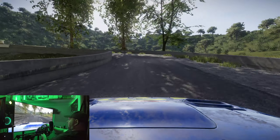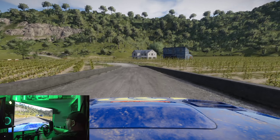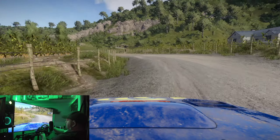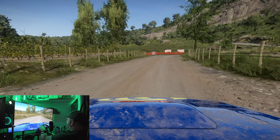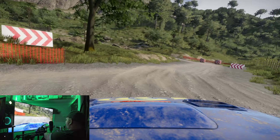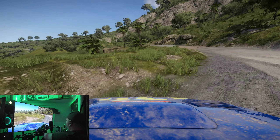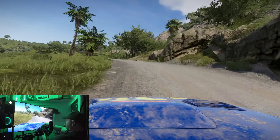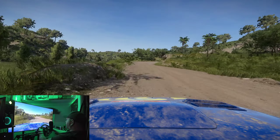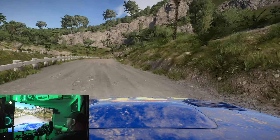This new setup is so incredible. Just having it stable — my gosh — because now I can feel everything a lot better.